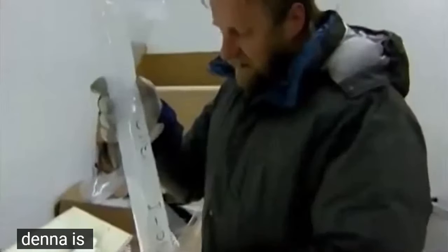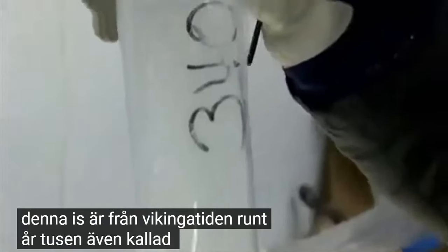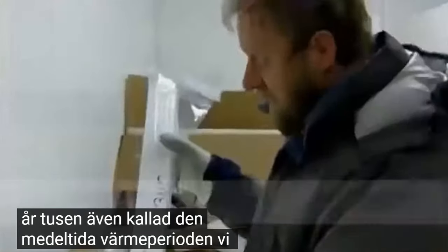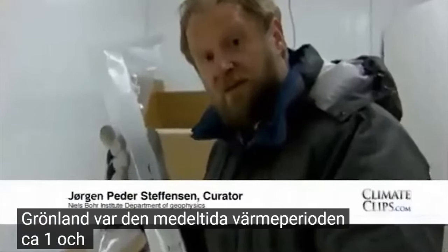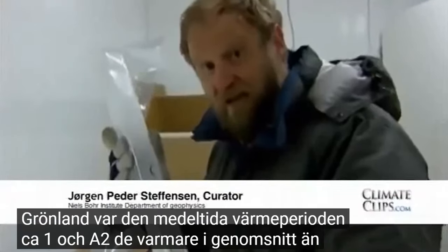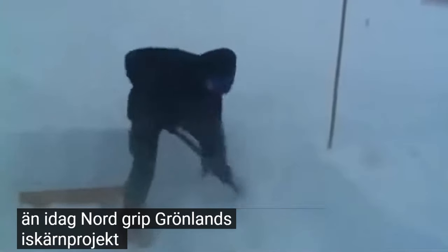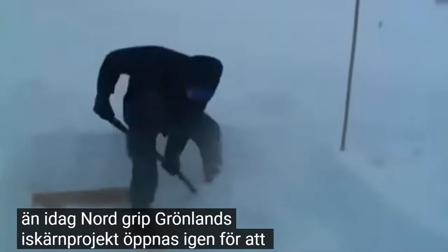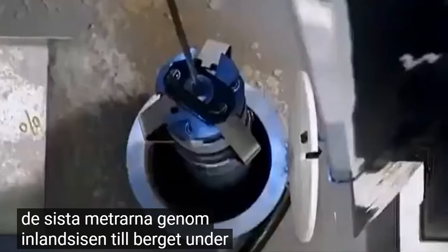This ice is from the Viking Age, around the year 1000, also called the Medieval Warm Period. We believe that in Greenland the Medieval Warm Period was about one and a half degrees warmer on average than today. Nordgrip, the Greenland ice core project, is being reopened to drill the last few meters through the ice sheet to the rock beneath the research station.